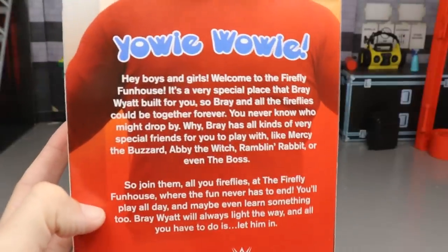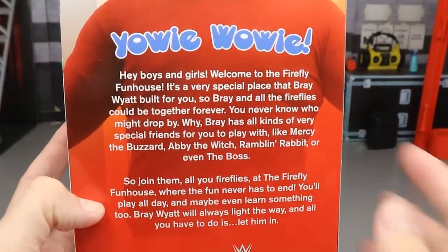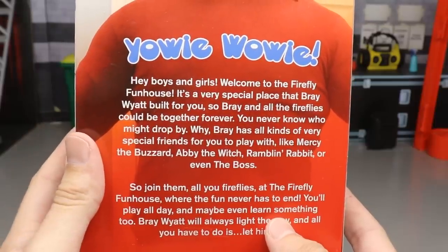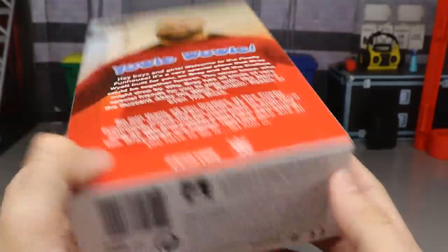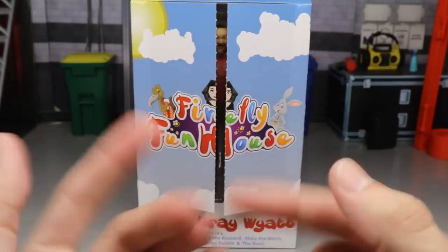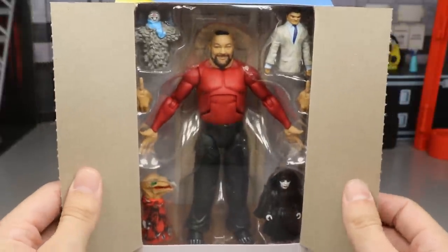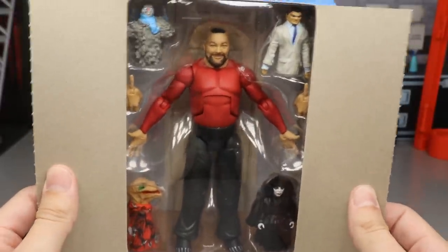At the bottom it says Bray Wyatt, WWE logo, featuring Mercy the Buzzard, Abby the Witch, Rambling Rabbit, and The Boss. On the side you have a beautiful image of Firefly Funhouse Bray, Elite Collection logo. The other side features all of the friends. On the back you have a great image of Wyatt and it says 'Yowie Wowie.'